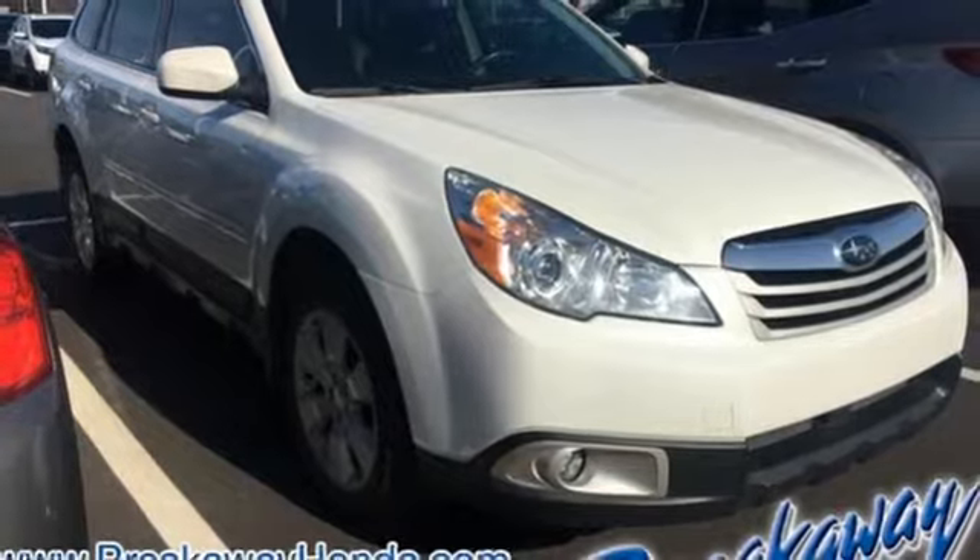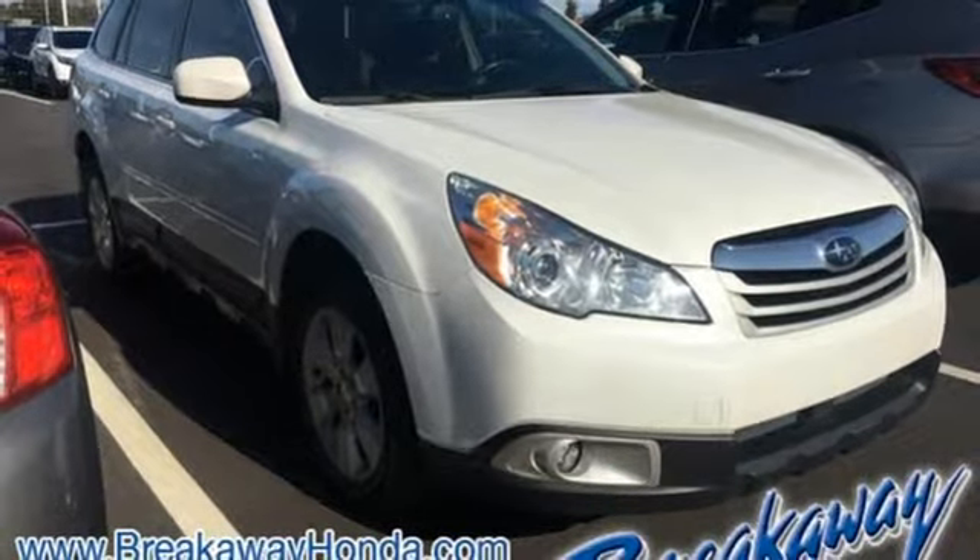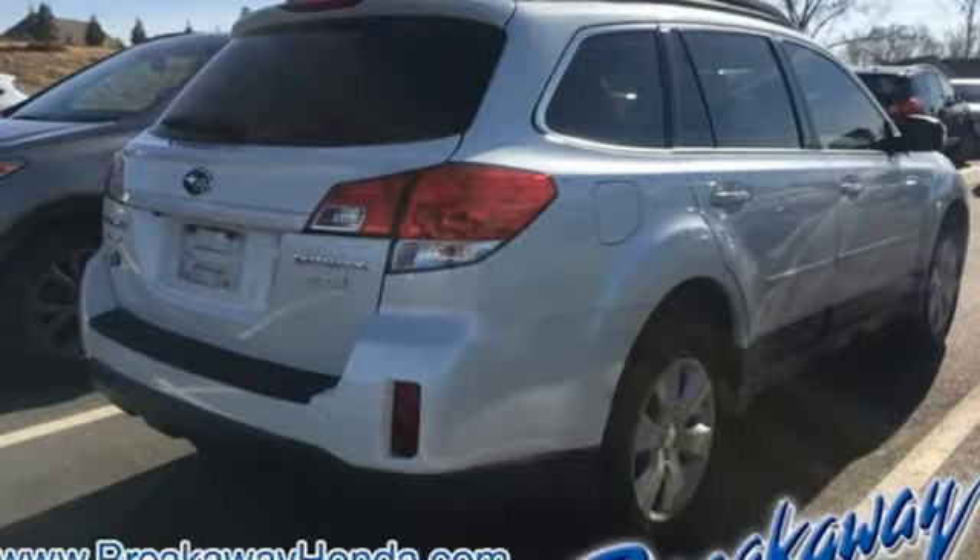The Outback is durable and rugged, yet smooth and comfortable, and handles like a dream. Experience it for yourself today when you take it for a test drive.